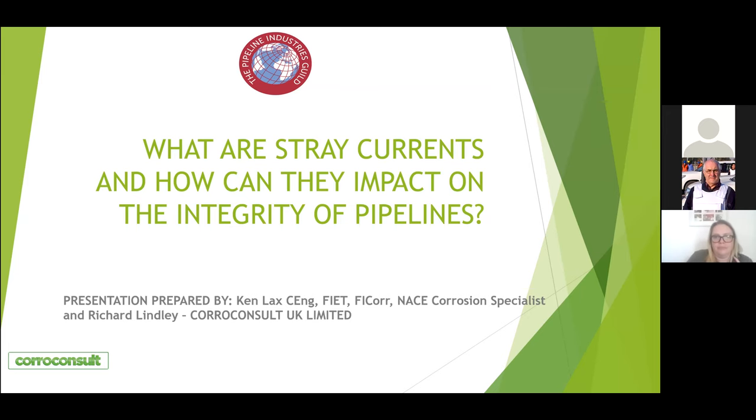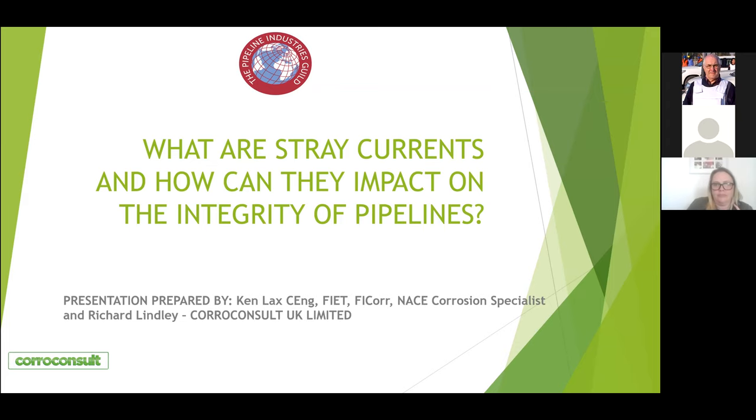Good afternoon, everybody. Thanks for taking the time out of your day to join us on these PIG webinars. Unfortunately, Garcia was supposed to be doing the introductions and running the meeting, but she's got audio problems.